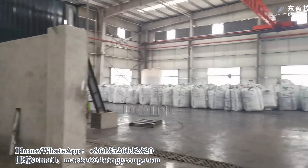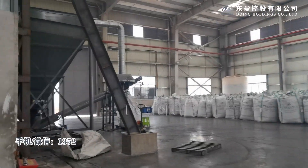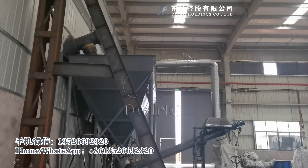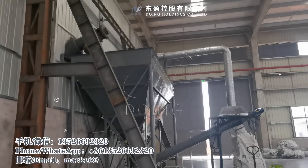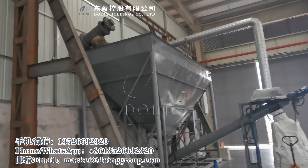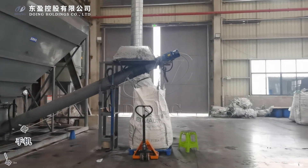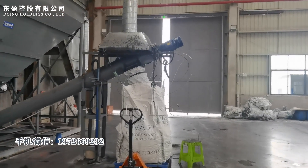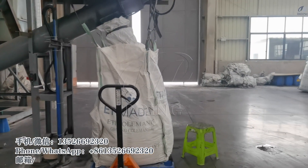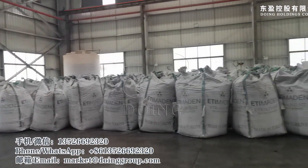Now we come to the carbon black storage. Here is the collecting tank of carbon black. This is the carbon black packaging area. After it is packed, all the carbon black is stored here.